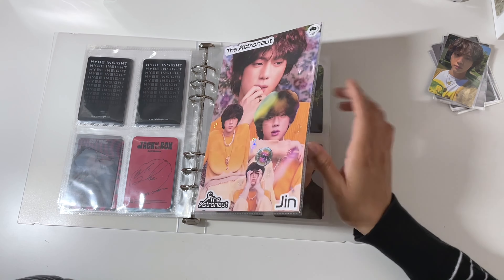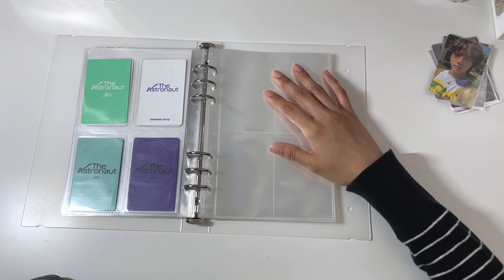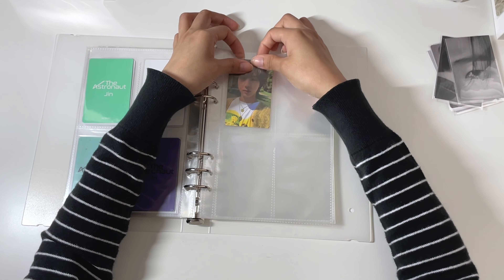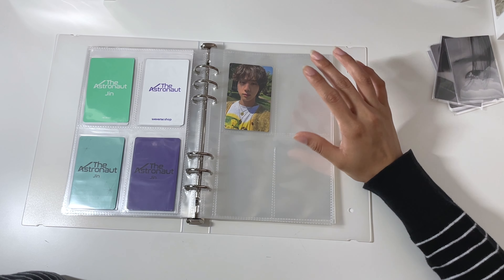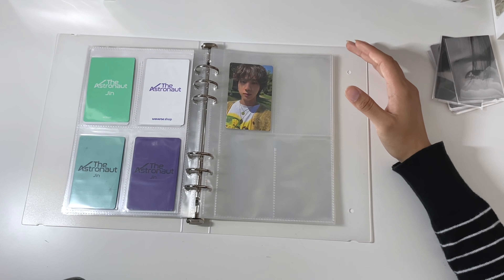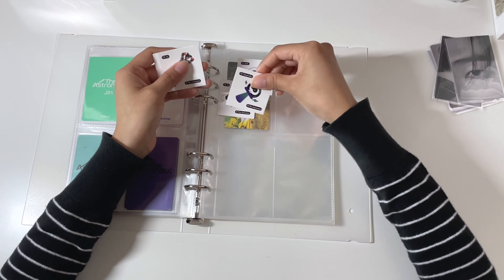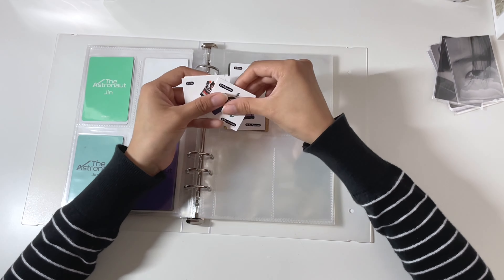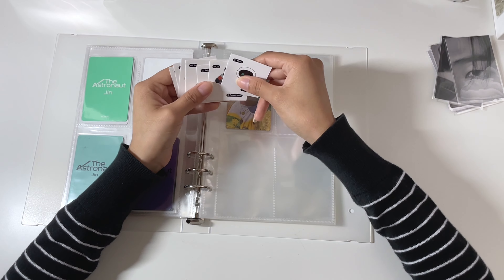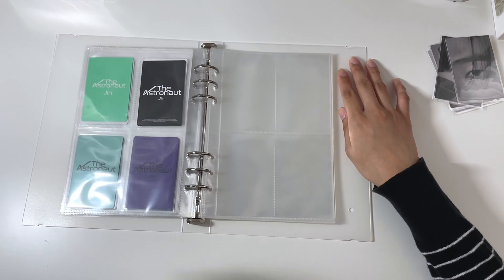Moving on to Astronaut — I have Jin's complete set. The pages are filled up, but I decided to buy his USA photocard and now it just looks weird because it's just one photocard on this page. He does have lucky draws but I don't really want to go into collecting lucky draws. I'm thinking of adding some into it, but I could only do two of them that are photocard size and there's four, so there would be one left out. I know for sure I want to add these, but I just don't know what I want to add to fill up the three spots. So that is it for the Astronaut Jin.